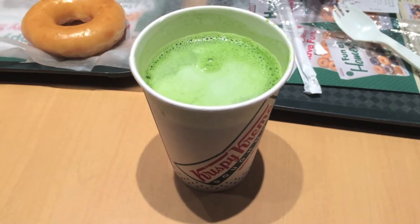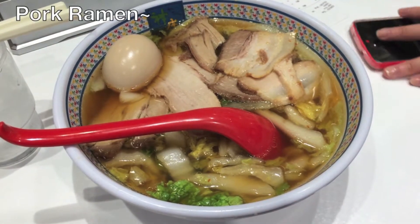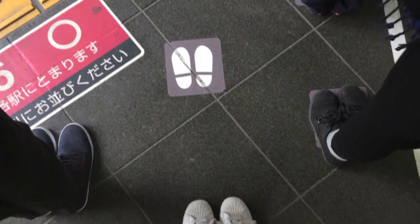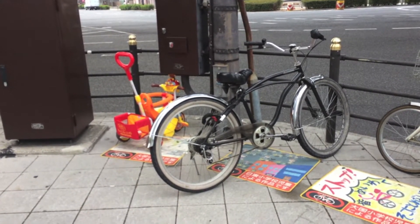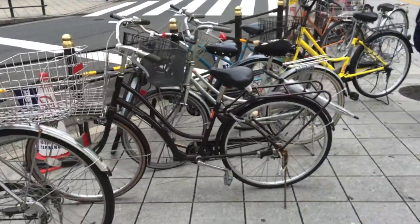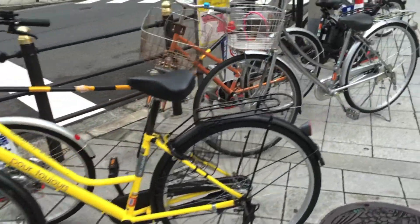Who would like some green tea latte? Check out my ride on the left. Seriously, can you believe no one actually locks up their bikes in Japan? It's that safe. People are so well behaved — just look at all these bikes. They don't have a single lock or chain on them.